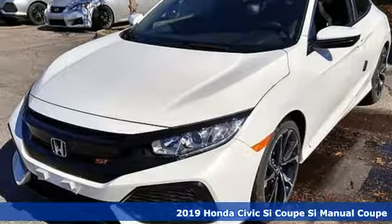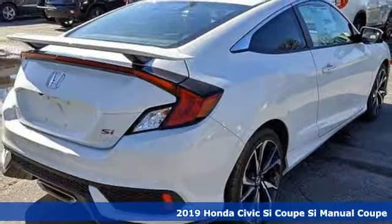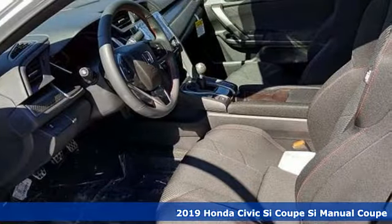Here's a new 2019 Honda Civic SI Coupe. Honda has a world-renowned reputation for reliability, plus it offers an exciting list of features.